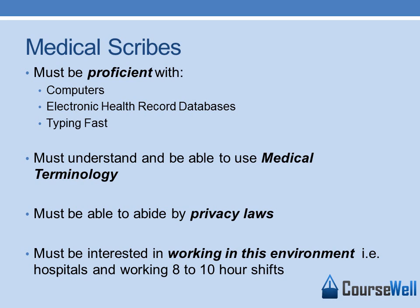You must be able to abide by privacy laws. It is imperative that you keep the patient's information private. You must also be interested in working in this environment, such as hospitals, and working 8 to 10 hour shifts.